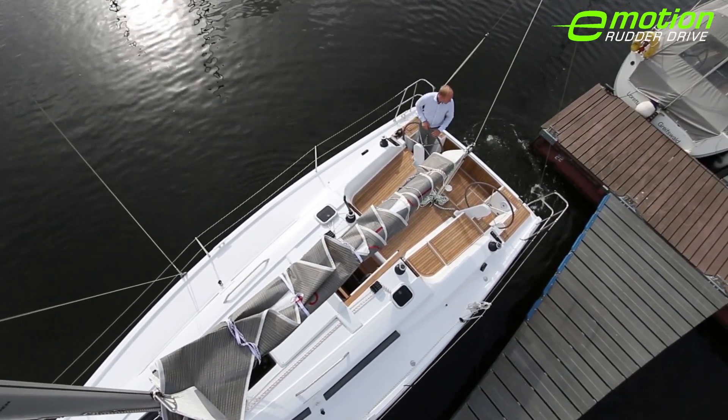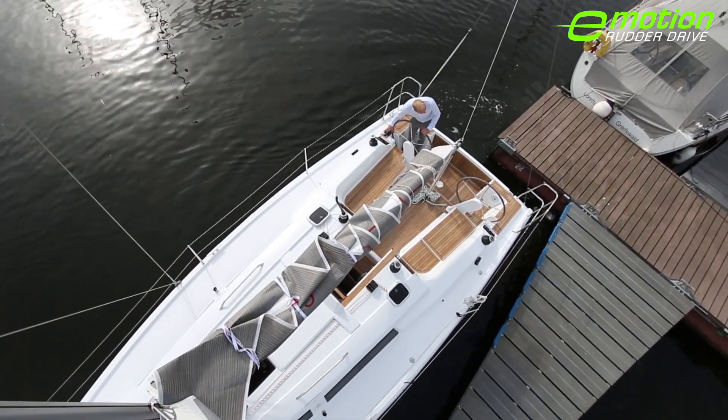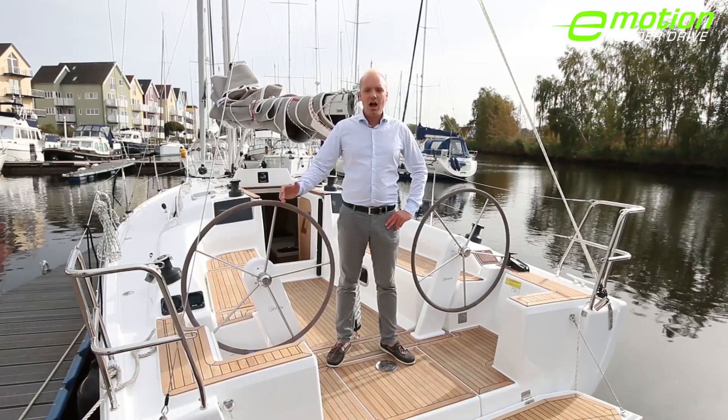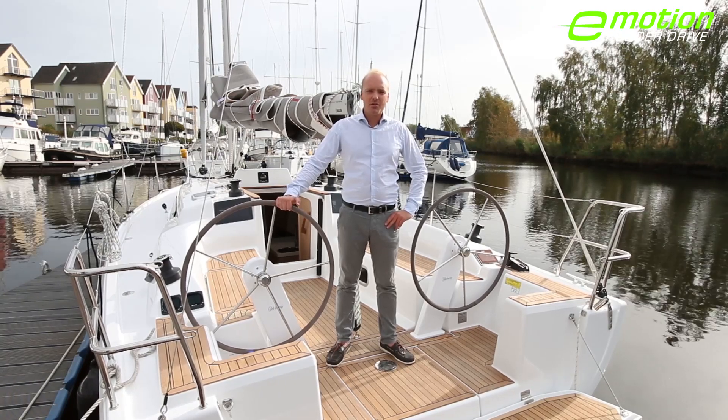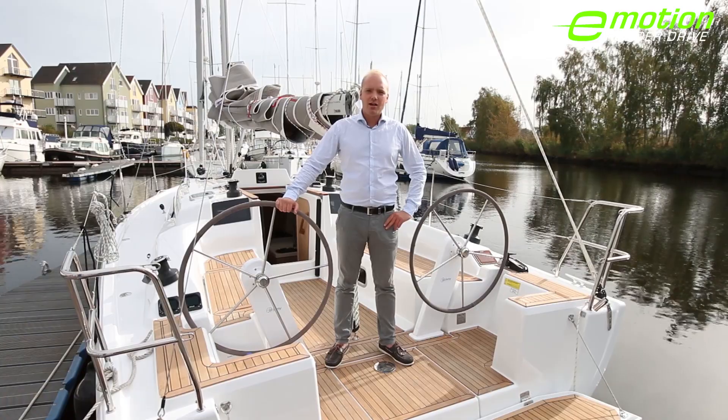Hansa is continuously investing in research and development in order to make sailing more easy and more fun. Today I would like to present to you the new Hansa 315 rudder drive. Together with Torqeedo and Jeffa, Hansa developed a new and innovative kind of propulsion.